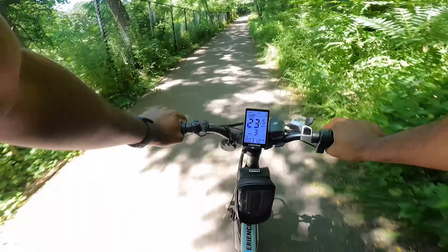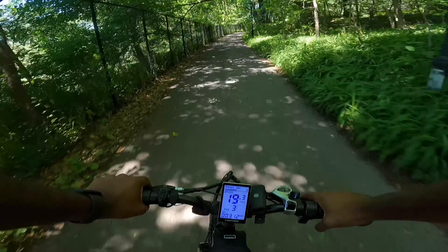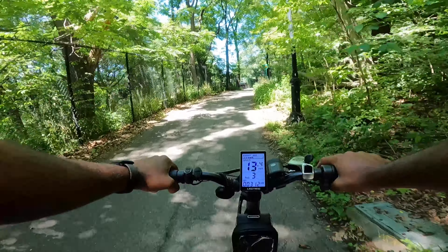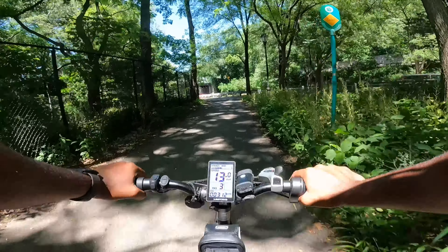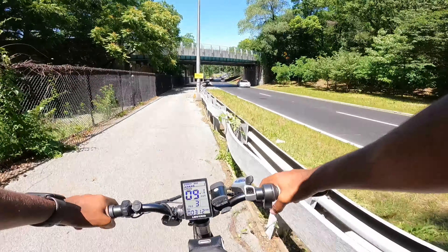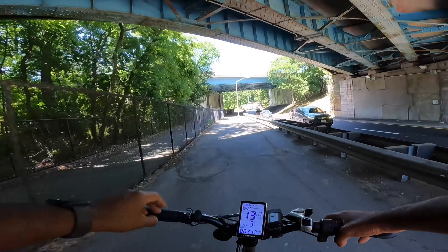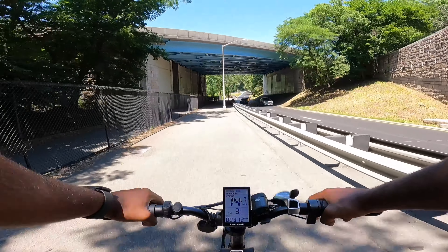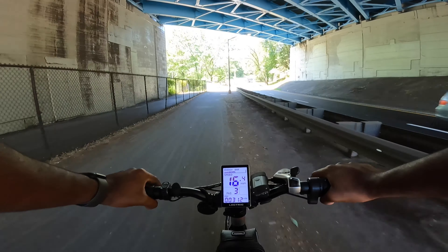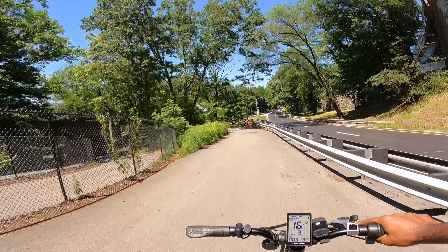He got scared — you couldn't hear or see me. I know it was my fault. He was right in the middle of the road. All right, so this is the trail I was looking for. This one should lead to the 1 train. So now we all know we're at Leeside.